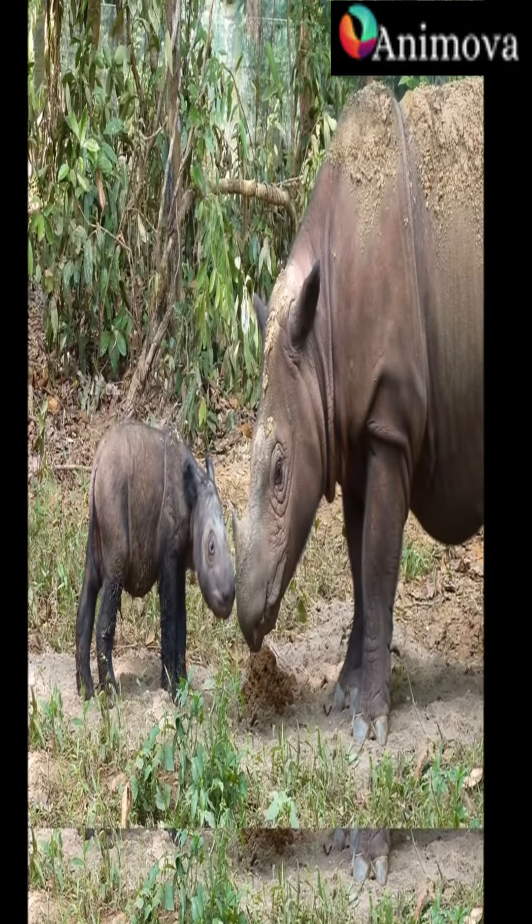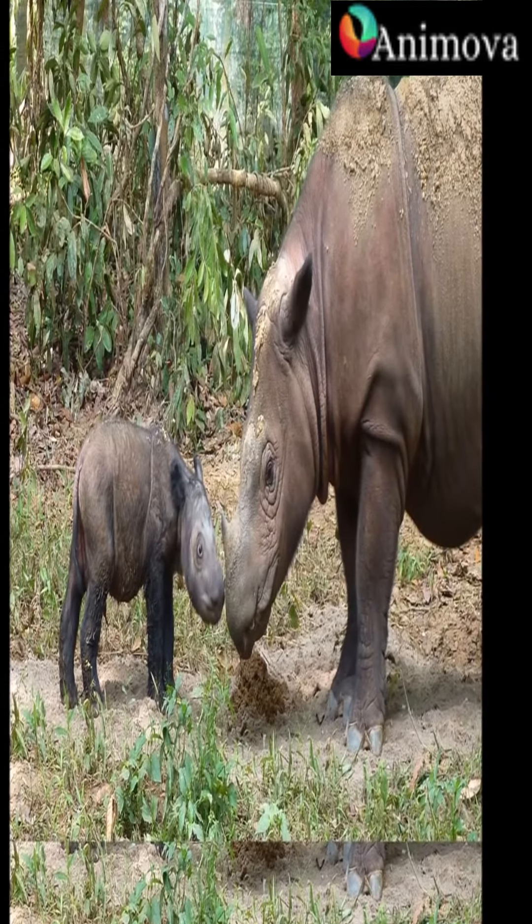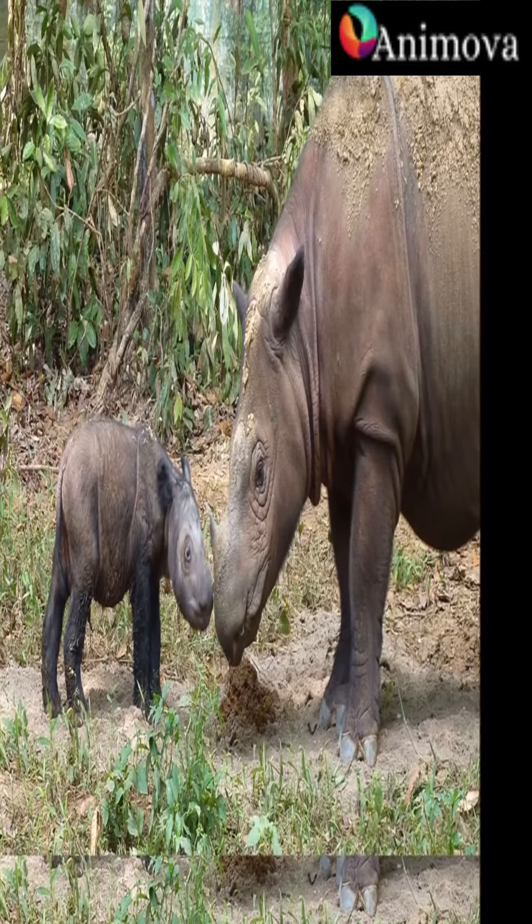They are highly valued in some cultures for their supposed medicinal properties, and as a result, rhinoceros populations have been greatly depleted due to poaching.